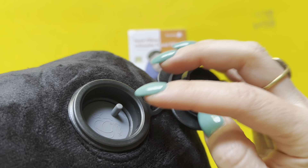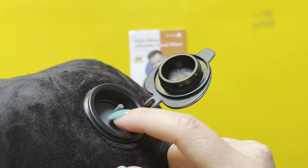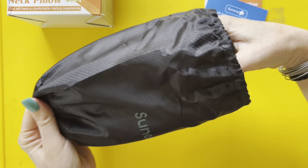When you inflate it, there's actually a rubber seal so the air doesn't come out as you inflate it — you don't have to fight it. The air is not coming out until you depress it, and only then it deflates.